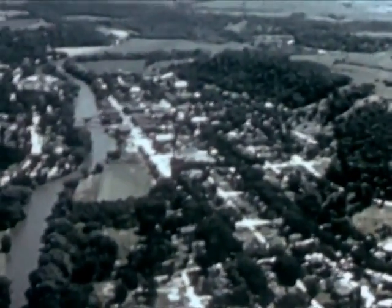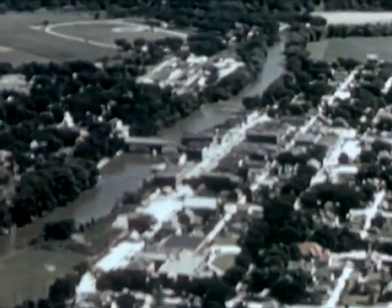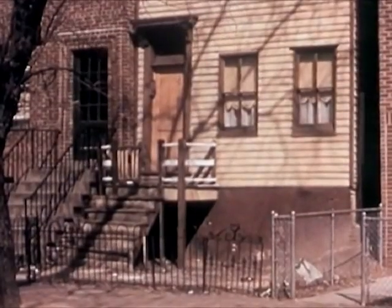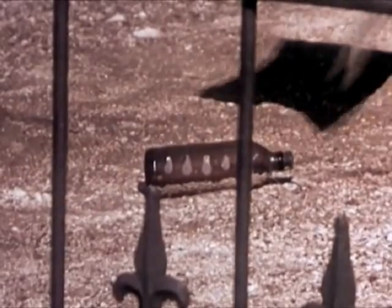One American town looks like any other when you see it from an airplane window. Trees line the quiet residential streets, and there's usually a highway running through to an industrial area where many town people work. But in every town, you'll find houses like this — run down, neglected.